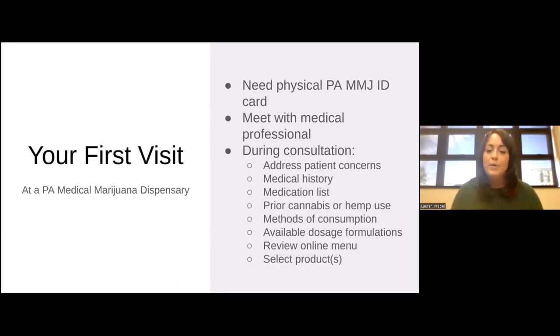Once you have been certified by one of the participating physicians within the medical marijuana program, and you've received your card in the mail, you can head over to any dispensary of your choice. Each dispensary operator might have slightly different new patient procedures, but typically you'll show your ID at the door and be registered into the system. Per the rules and regulations, the new patient is required to meet with the dispensary medical professional, which is typically a pharmacist, especially if the certifying doctor hasn't placed any restrictions or limitations on the patient's certification. The restrictions or limitations could be on the purchase quantities or the dosage formulations.